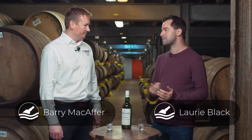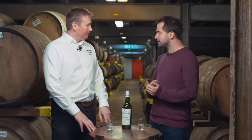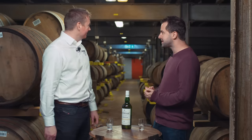I'm thrilled to be back on Islay, back at Laphroaig, and back again with Barry, Distillery Manager at the fabulous Laphroaig Distillery. Here we are in warehouse number one. What can you tell us about this stunning location that we're in?